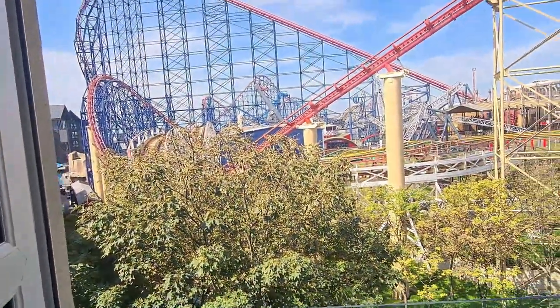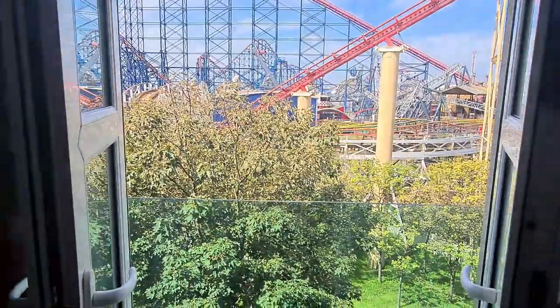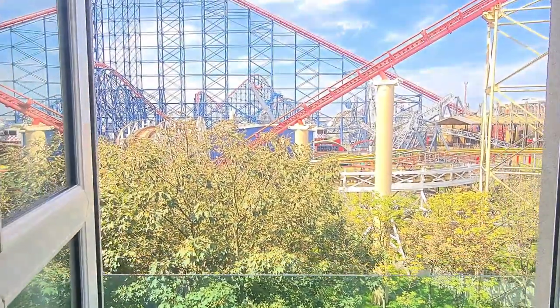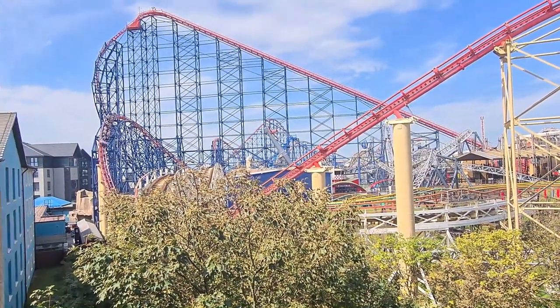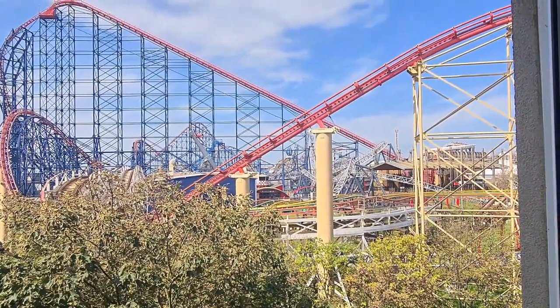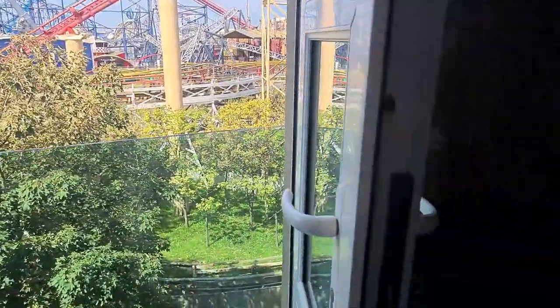The best bit about this room is our view. As you can see, it's two sort of Juliet balcony-style doors. And you can see here's the Big One just coming. Wow. Amazing.